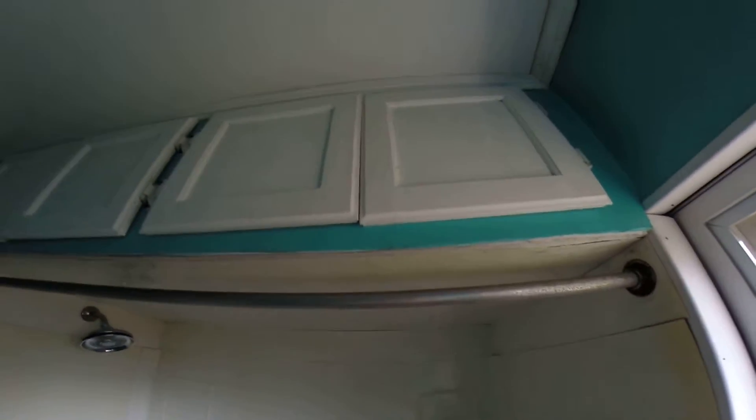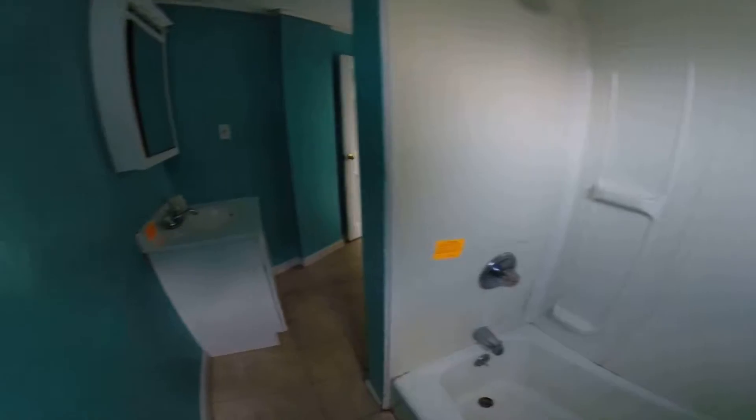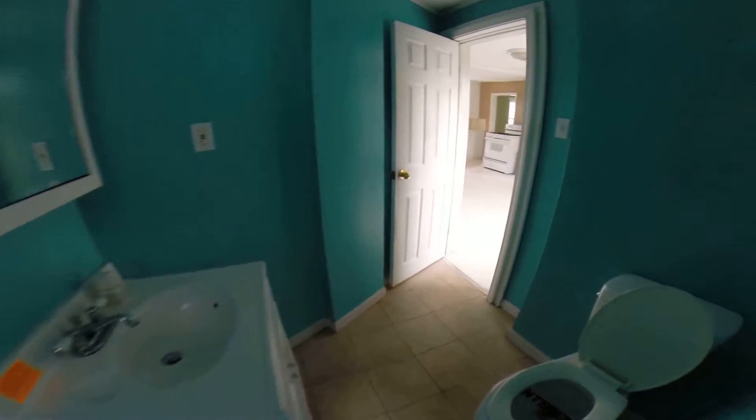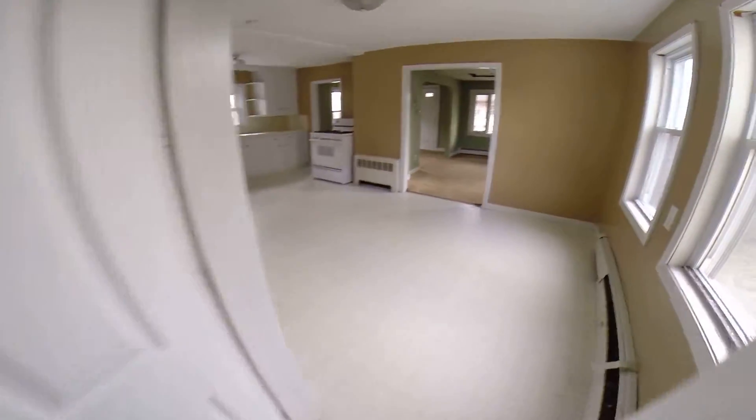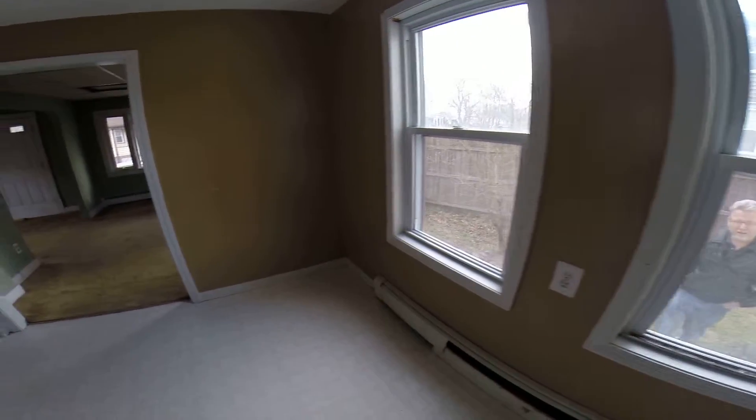Nice high window. Strange sort of cabinetry above. Back into the kitchen — nice windows at the end, good for an eat-in kitchen.